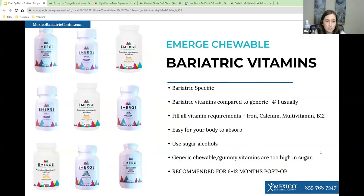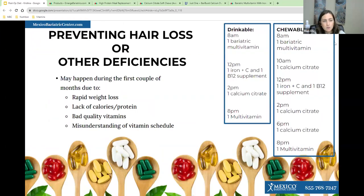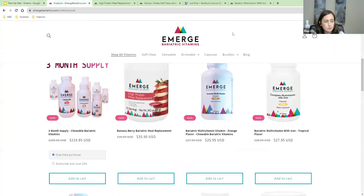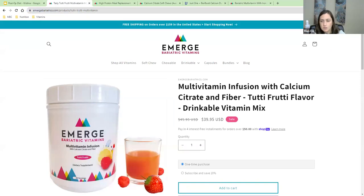Looking at the sample chart, you would follow this guideline — you could cross out the 12 PM iron supplement slot and the second multivitamin because you'd have all of that in the morning in one dose. So it would be the multivitamin in the morning and then calcium citrate three times a day, several hours apart. I also have a link for the drinkable vitamin — I'm going to paste it into the chat.